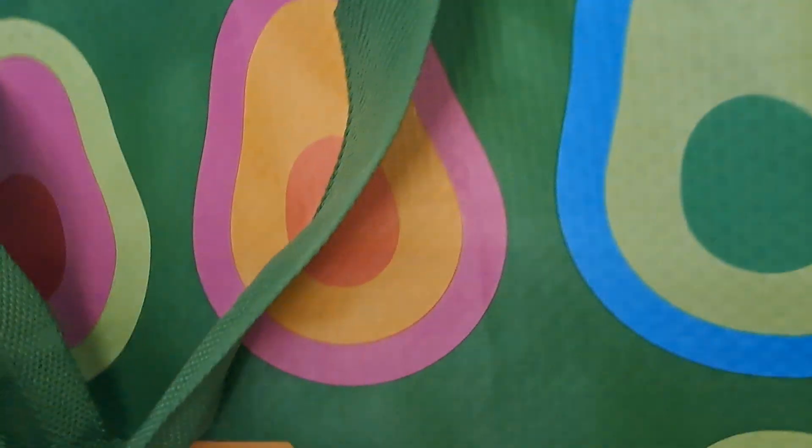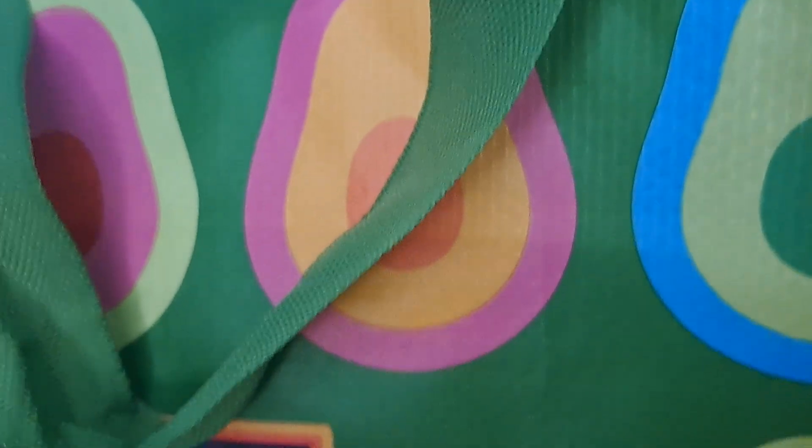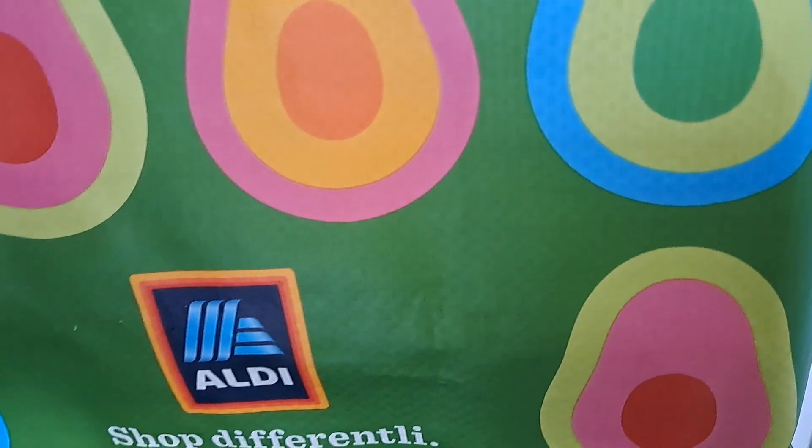So we went to Aldi's like we do every week, majority of the time, and I could not find a quarter. So we ended up buying three of these bags, which you can reuse.